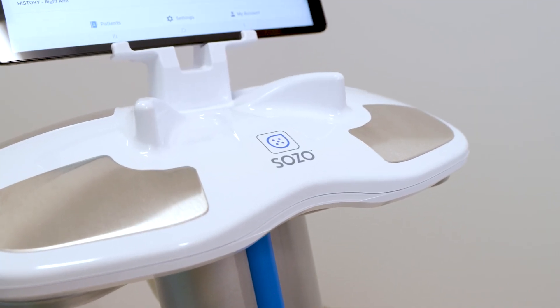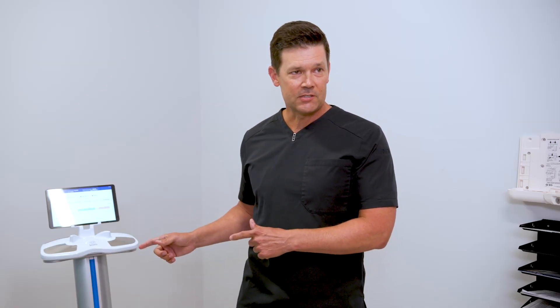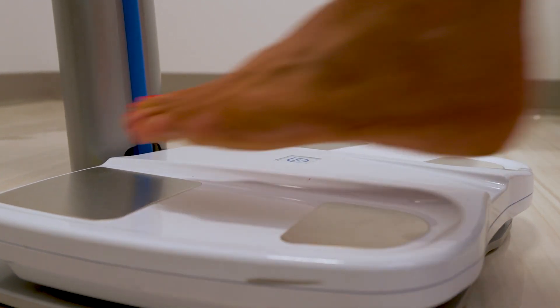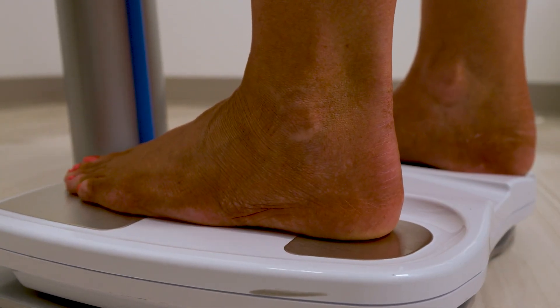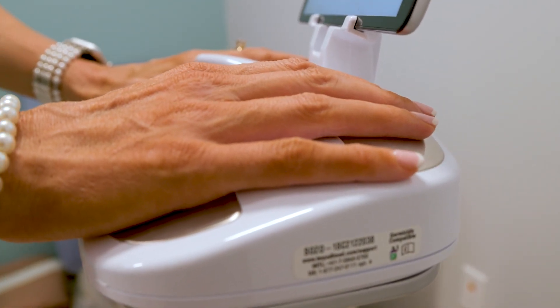This is the machine we use to screen for lymphedema. This Sozo device — also a measurement we refer to as LDex — is a vital tool for lymphedema management. This device uses a painless electrical current to measure the extracellular fluid within our tissue. As simple as resting someone's hands and feet on these electrodes, we can instantly measure fluid within the left arm or the right arm and understand whether there's an increase, decrease, or stability of that fluid in phases both before, during, and after cancer treatment.